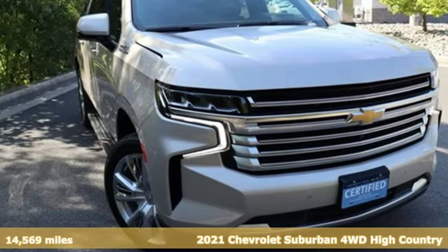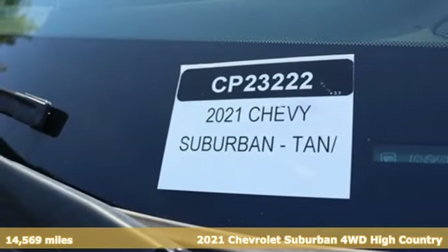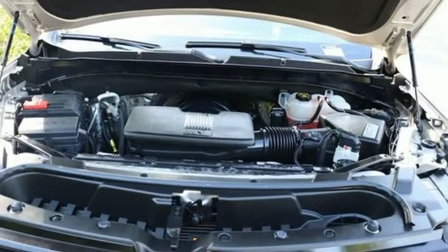It's a 2021 Chevrolet Suburban. The Suburban has dominated the road since 1935. This model continues the tradition with the power, efficiency and adaptability you'd expect.